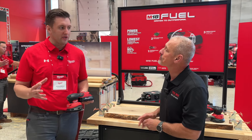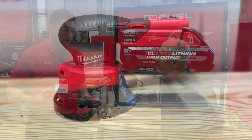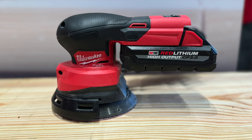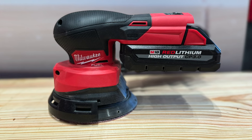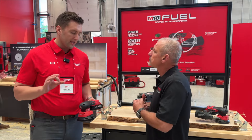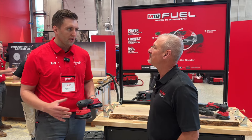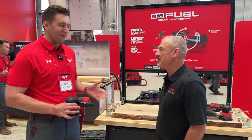We know that sanding is one of the most time-consuming, fatiguing, and dustiest applications on the job site, despite being one of the most critical to achieve that flawless finish on your final product. We were laser focused on delivering under three key areas with this new sander: power, ergonomics, and dust collection.